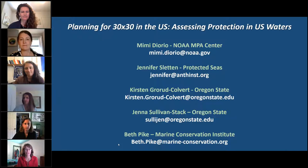Our last speaker is Jenna Sullivan Stack, a marine ecologist and conservation scientist with a passion for finding and sharing science-driven solutions to threats facing our ocean. She is currently a post-doctoral scholar at Oregon State University working on marine protected area science and conservation. She conducted her PhD research in ecology on west coast rocky intertidal communities. And we're also pleased to welcome Beth Pike from the Marine Conservation Institute, who will be participating in the Q&A.